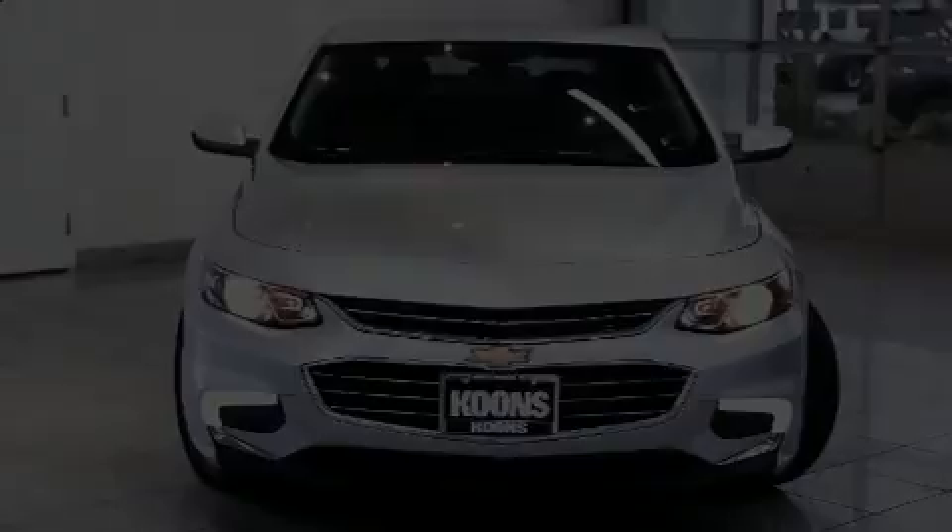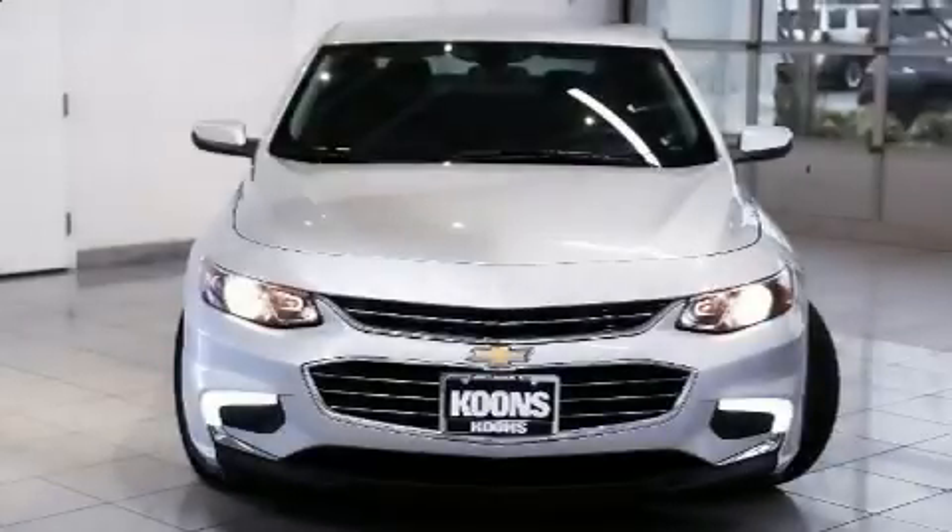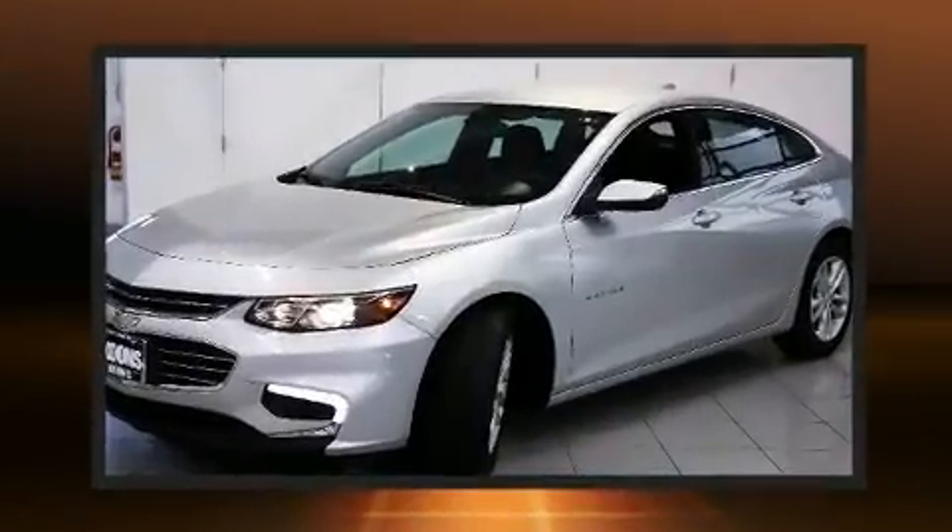Discerning drivers will appreciate the 2016 Chevrolet Malibu. This four-door, five-passenger sedan just recently passed the 50,000 mile mark.